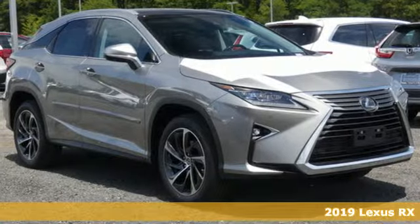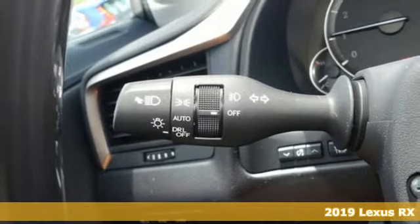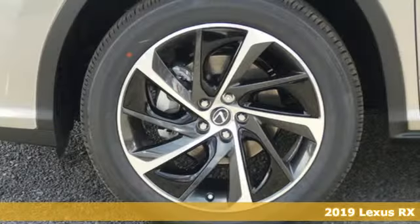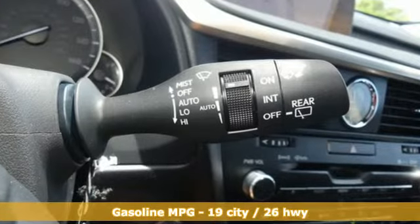It's a new 2019 Lexus RX. This RX is a luxury without apology. Sink into the driver's seat and experience its intense elegance. It boasts an impressive list of features like these.